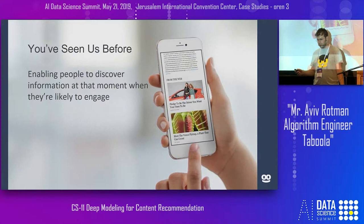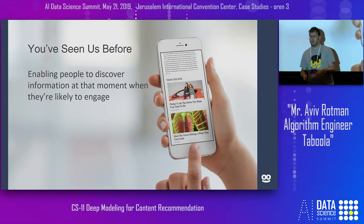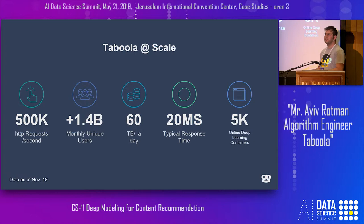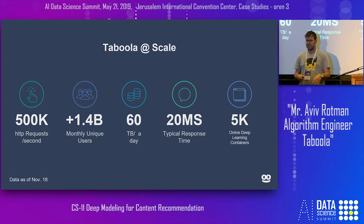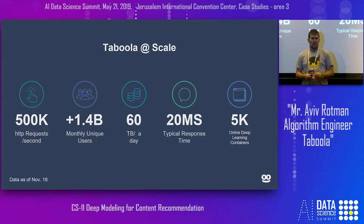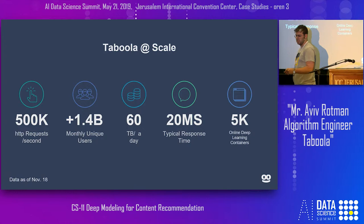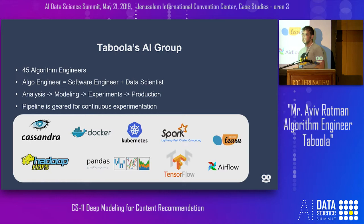You've probably seen Taboola before — that little widget at the bottom of articles you're reading, maybe on ESPN or CNBC or Ynet. We recommend articles you might like to read, from the site or from our advertisers. In terms of scale, we recommend around 500,000 recommendations per second, see around 1.4 billion unique users a month, and need to answer at that scale in around 20 milliseconds. Taboola has around 45 algorithm engineers.